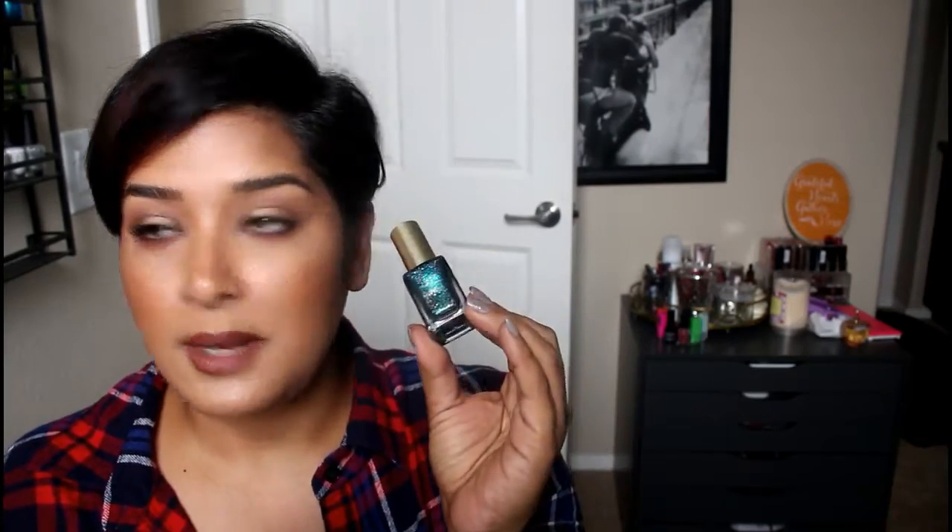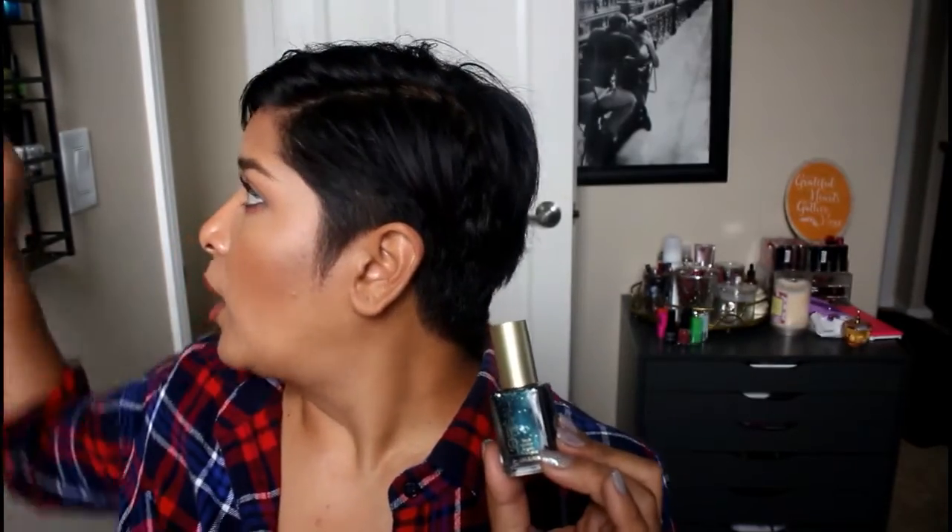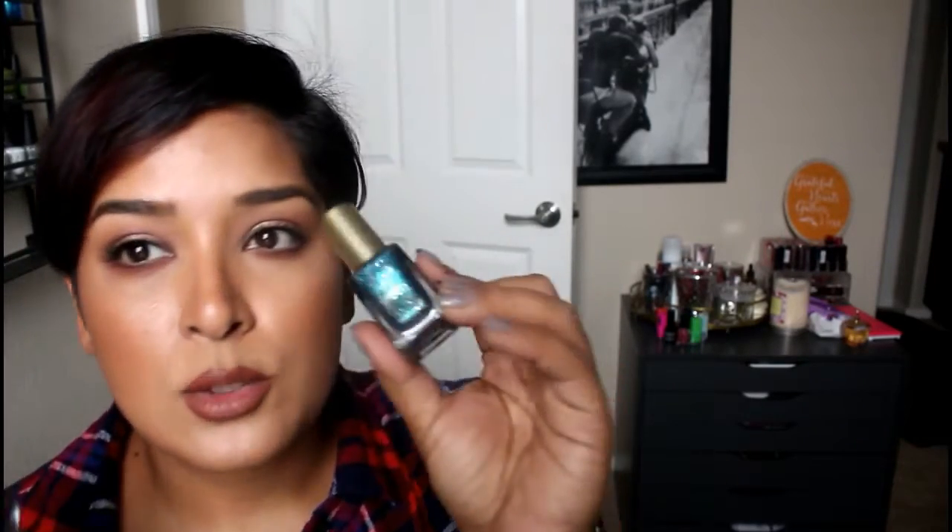This one from L'Oreal is called 'Hidden Gems.' It was a gift and when I got it I thought it was just a glitter polish — I didn't know it was a texture polish until I applied it, which threw me off. I compared it to another L'Oreal I've owned for a couple of years called 'Sexy and Sequins,' which looks like it would be a texture polish because it has so many different colored glitters.